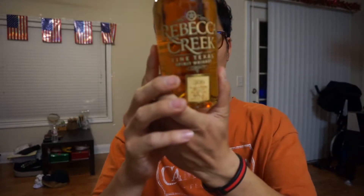Hey, what's up? So today I have a new bourbon here. It's a Rebecca Creek whiskey.